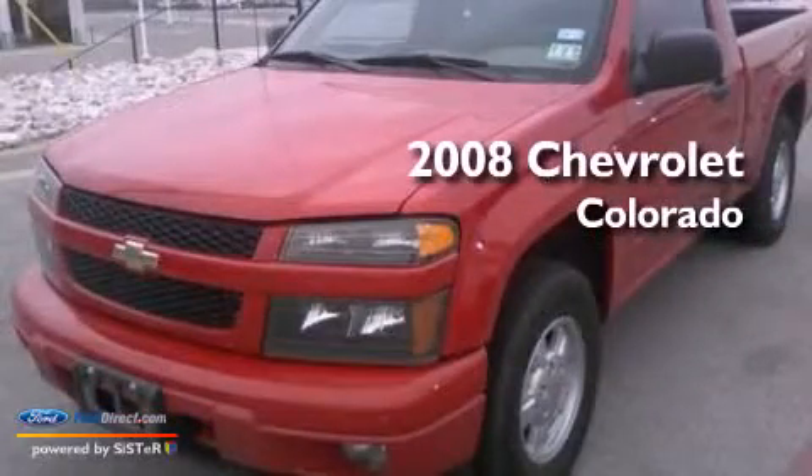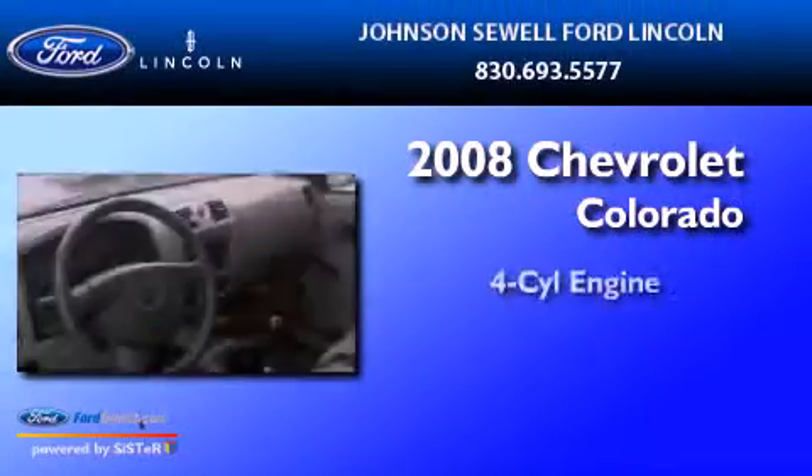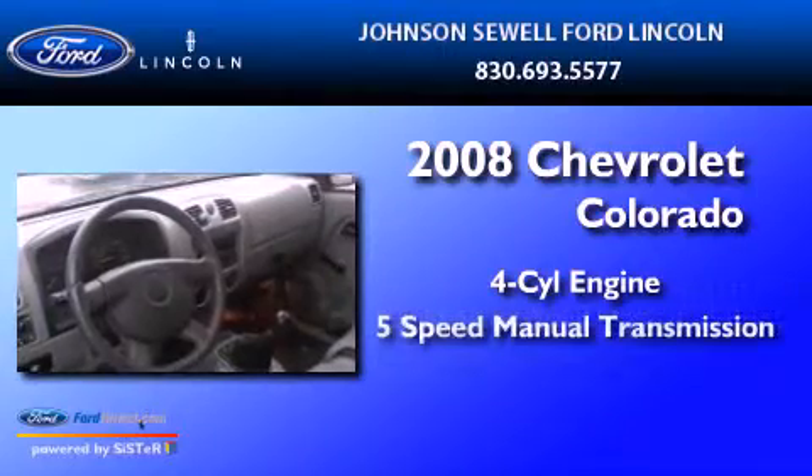This is a 2008 Chevrolet Colorado. It has a four-cylinder engine and a five-speed manual transmission.